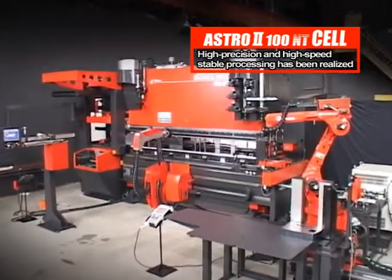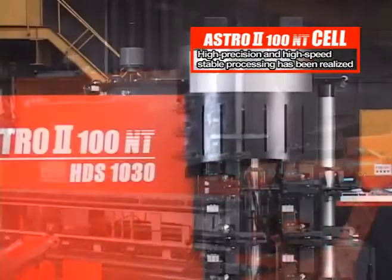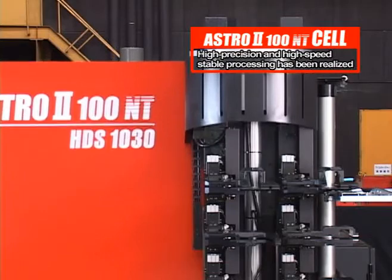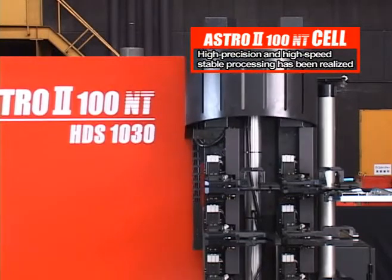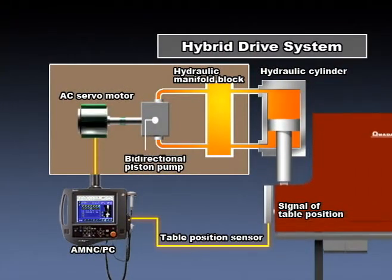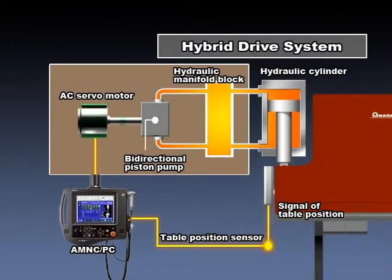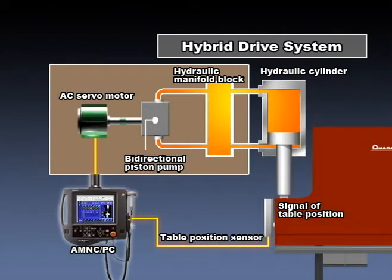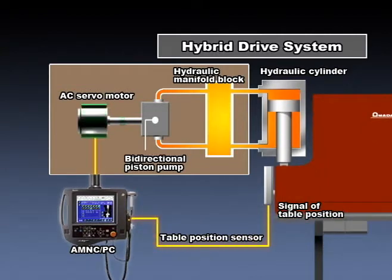The bending portion of the ASTRO-200NT cell is incorporated with the HDS series machine — the next-generation bending machine with high reliability and high achievements. Amada's unique hybrid drive system was adopted for the RAM motion. The hybrid drive system uses a highly responsive AC servo motor to control hydraulic pressure, contributing to a significant increase in processing speed and high positioning accuracy to the micron level.